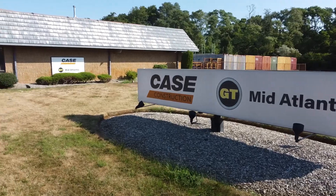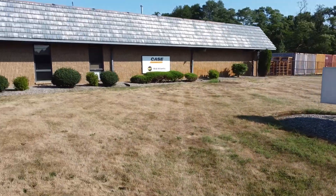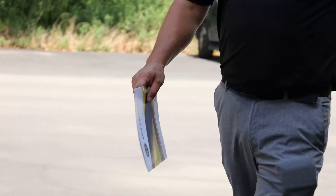My name is Jeff Runyuk. I'm with GT Mid-Atlantic and I'm in charge of our material processing division. We cover the Mid-Atlantic region of the country, which includes the five boroughs in New York, all of New Jersey, Maryland, and Delaware.